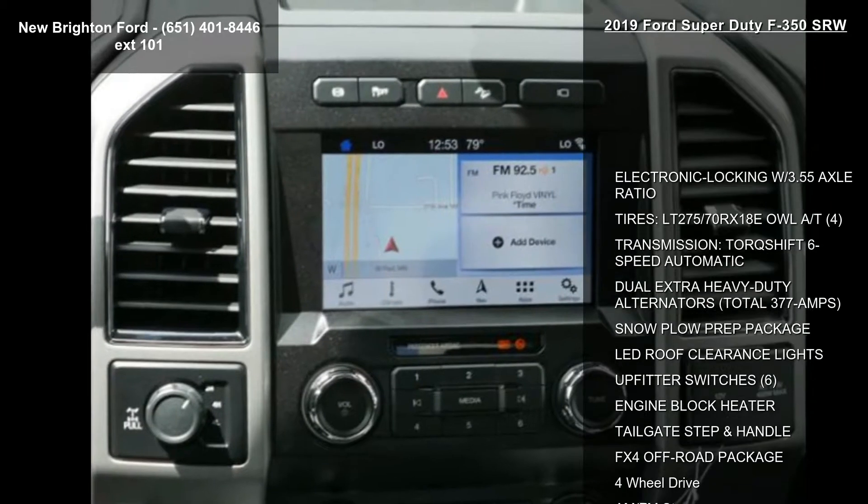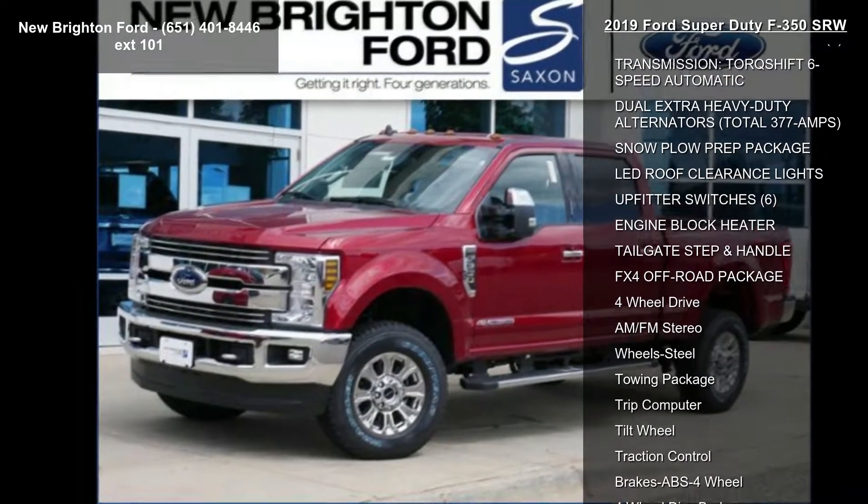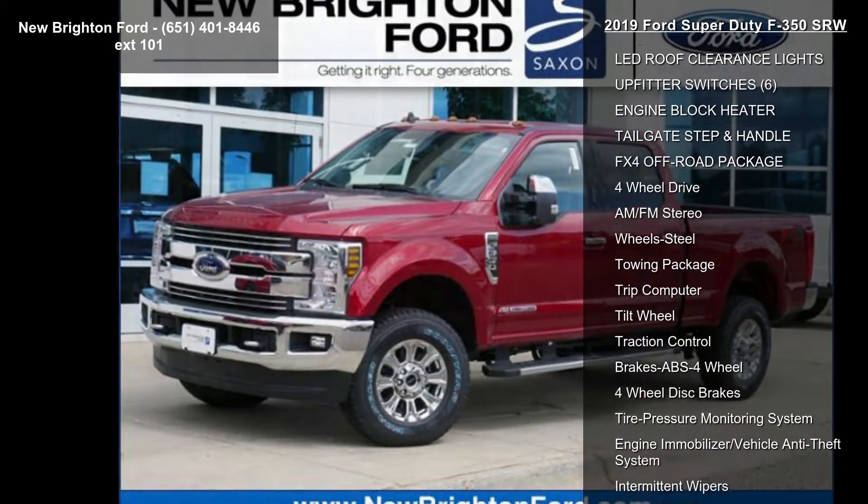Lead Roof Clearance Lights, 6 Upfitter Switches, Engine Block Heater, and Tailgate Step and Handle.